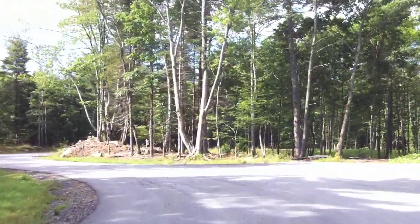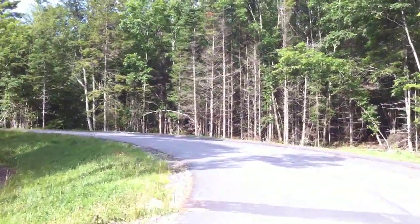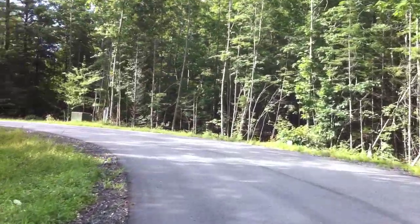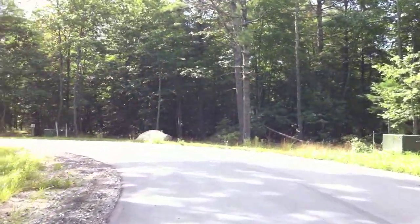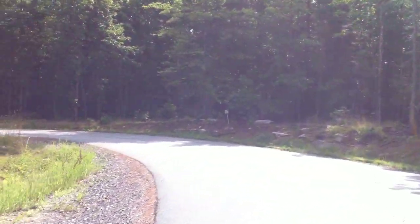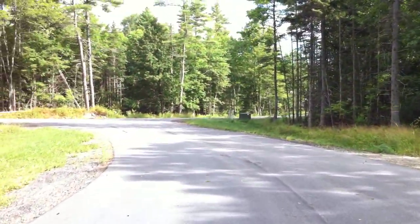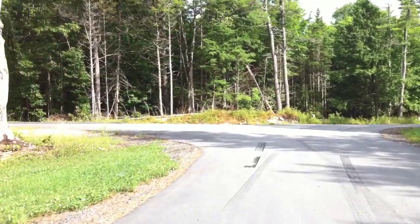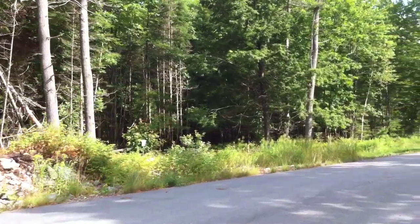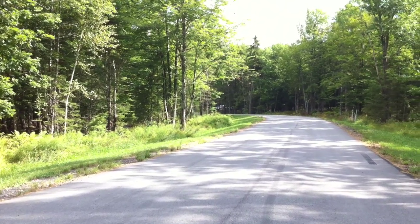Coming into the cul-de-sac, turning around at the end. Lot 21 on the right. Just finishing out the turnaround to conclude our video. I hope that gave you a sense of the subdivision and where it is in construction status. Thanks for watching.